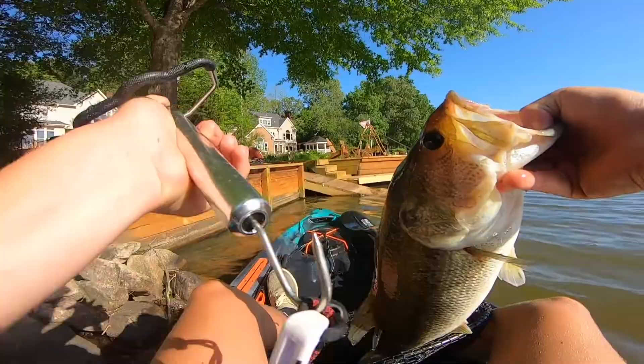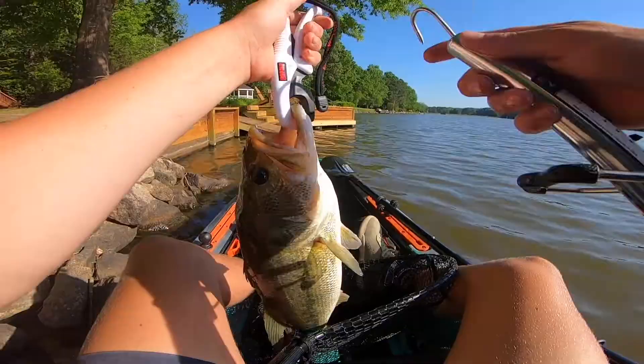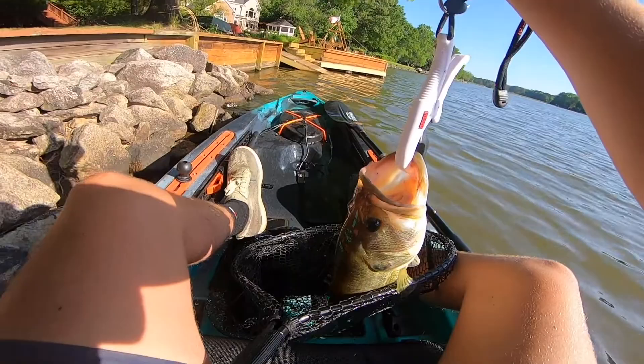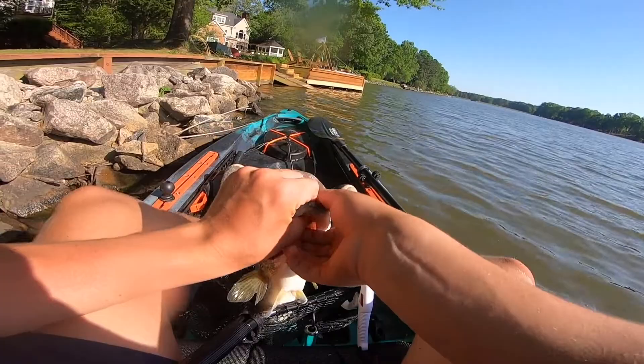Take your guess — I'm going four pounder. Well, we have him marked at three and a half. Three and a half pounder. We're gonna get him off the scale and get him in the water. Still a nice fish. I don't know why I thought he was four — he didn't look that big, but he feels really heavy.